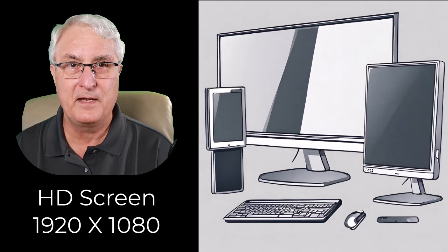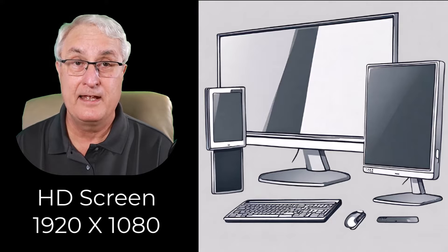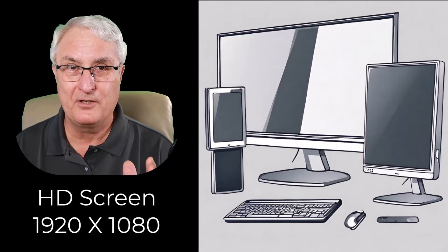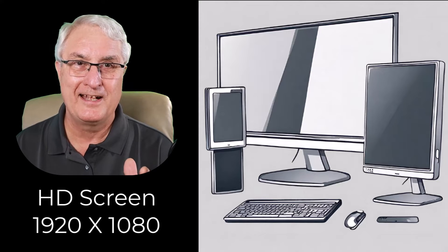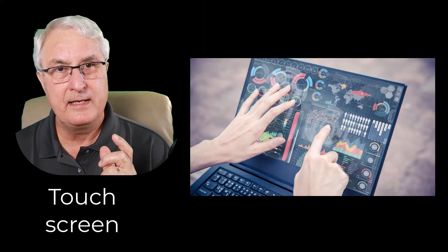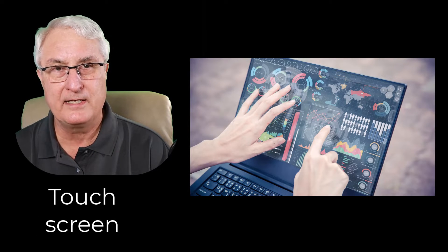Let's talk about screen resolution. I think an HD screen is perfectly adequate. I don't think you should spend a whole bunch of money — there are some Chromebooks out there with 4K screens, but by and large that's just a waste of money. You're only going to be looking at a 14-inch screen, so HD will be more than adequate for you.